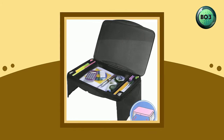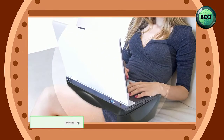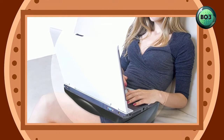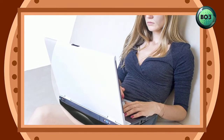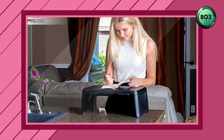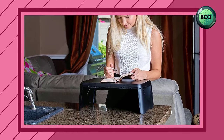Multi-purpose use: it can be used as a laptop stand, travel desk, breakfast table, bed tray, bed table, book stand, picnic table, gaming desk, beach table, portable office desk, lap tray for food, kids study desk, laptop desk, study table, workstation, standing desk, children's desk, laptop table, kids lap desk, writing desk, laptop folding table, and much more.